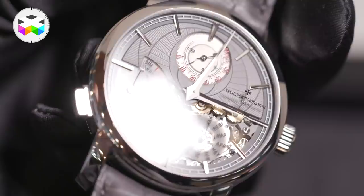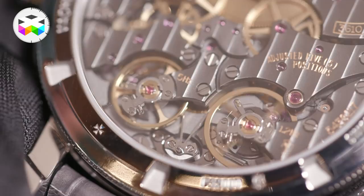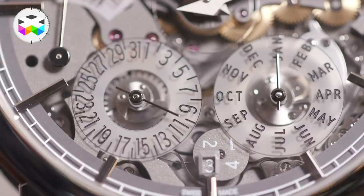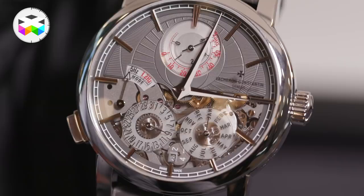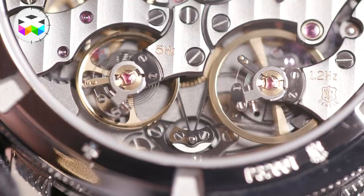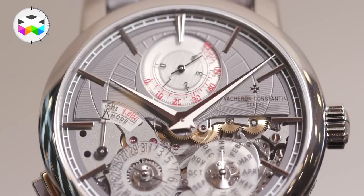The user can choose between two modes. One mode that we have named the active mode, on which the watch functions at five hertz — 36,000 vibrations per hour — offering four days of power reserve. For example, if you are traveling for a couple of months, you may just put your Twin Beat timepiece flat and select the standby mode. By doing so, we switch to a 1.2 hertz oscillator, which gives us more than 65 days of power reserve without losing the indication of the perpetual calendar.